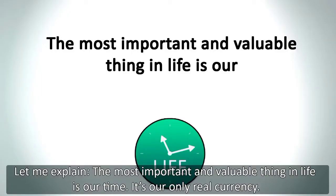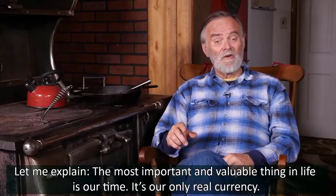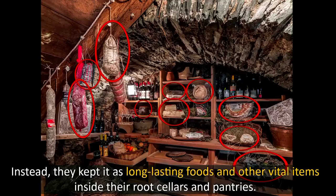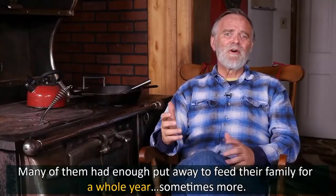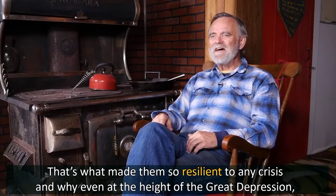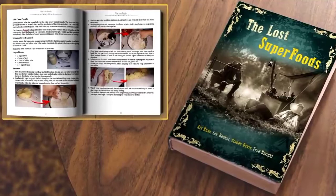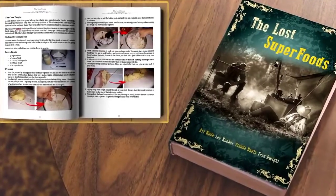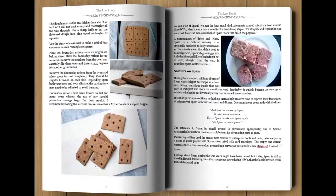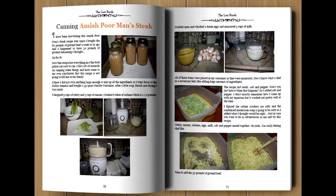One of the things I realized is how vulnerable we've all become compared to our grandparents' generation. Instead, they kept long-lasting foods and other vital items inside their root cellars and pantries. Many of them had enough put away to feed their family for a whole year, sometimes more. That's what made them so resilient to any crisis — and why even at the height of the Great Depression, they endured. It's called The Lost Superfoods, and it contains all the lost superfoods that have been saving countless lives throughout human history — with complete recipes and colored pictures for every step, and a confirmed shelf life of between 3 and 60 years or more, even without refrigeration.